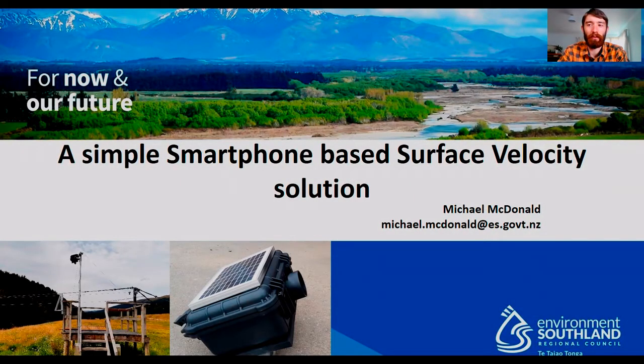Hi there. My name is Michael McDonald. I work as an environmental technician in Environment Southland, a local council here in New Zealand.